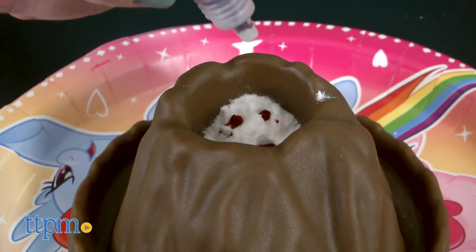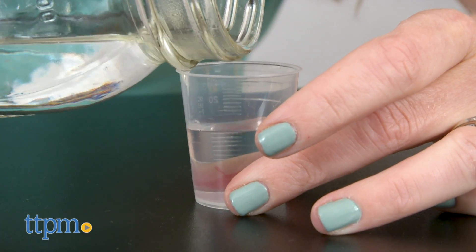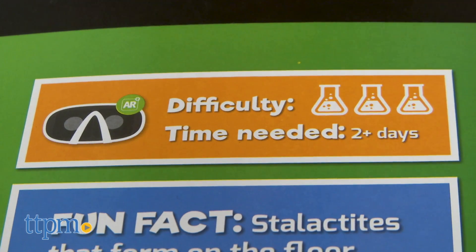Kids will like that this science kit combines cool augmented reality technology and that the science experiments really aren't that difficult to do. The experiments are organized in the book with the easiest ones first.